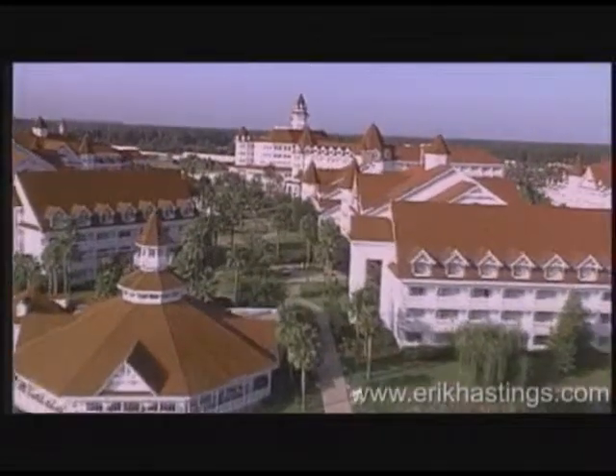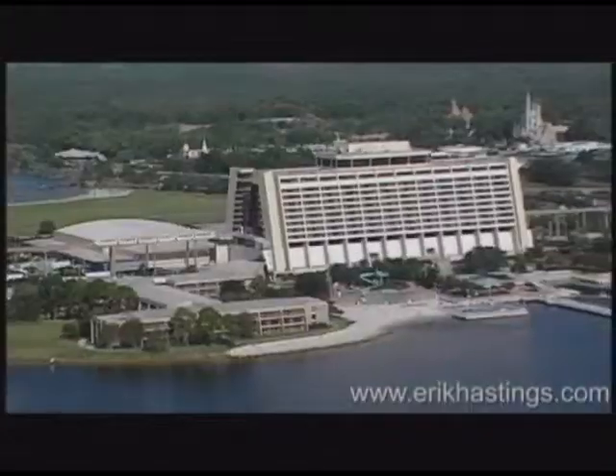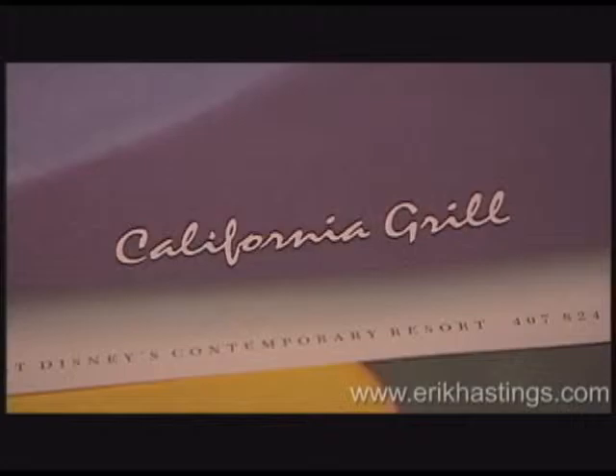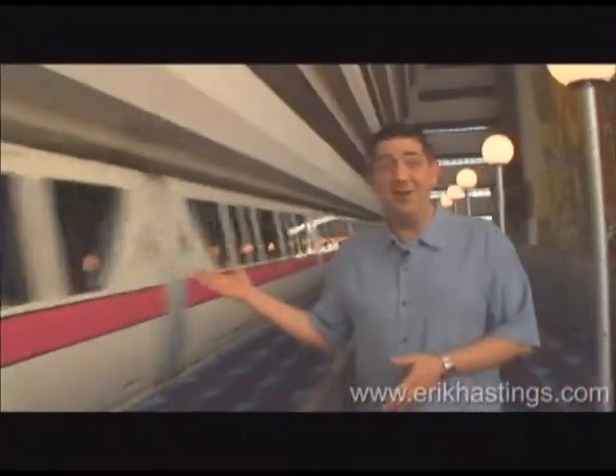I'm Eric Hastings and welcome to Disney's Contemporary Resort. Disney has resorts in four different price ranges: the Vacation Club Properties, the Value Resorts, Moderate Resorts, and Deluxe. The Contemporary is a deluxe resort featuring the ultimate in luxury, style, and comfort. And the coolest part is the monorail goes right through the center of the building. Sweet!